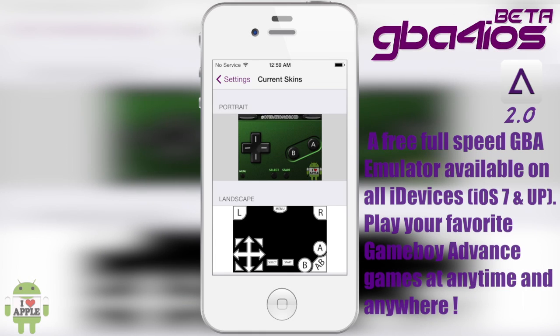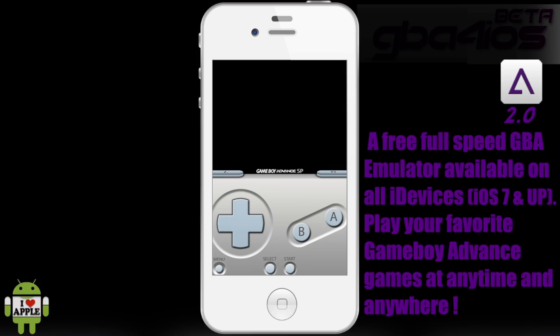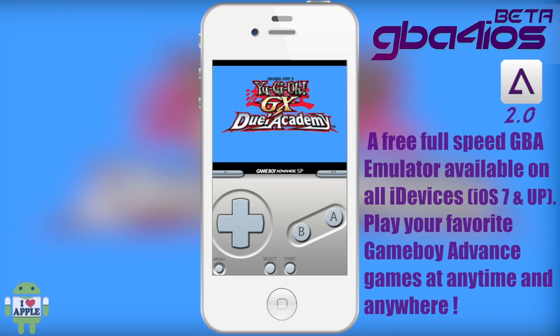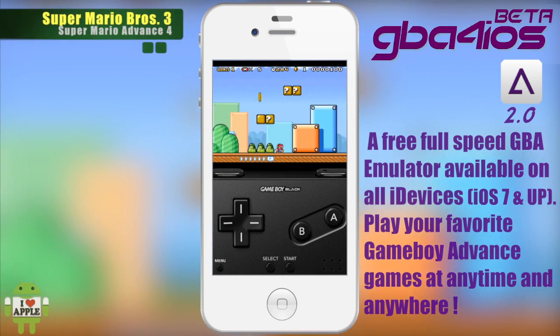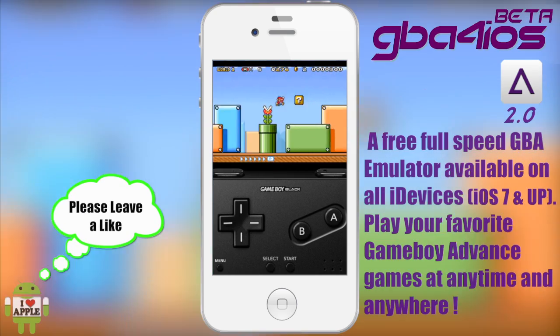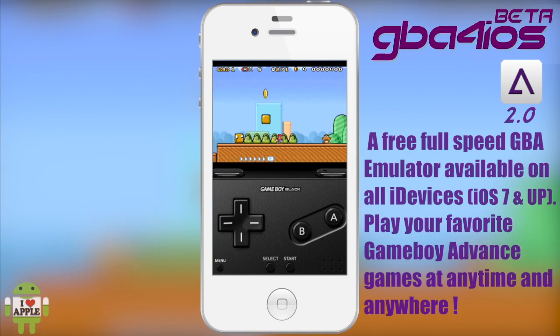Now on to one of my personal favorite settings: GBA controller skins. The skin you're looking at right now is the default skin that comes with the emulator. The reason I like skins so much is because you can customize them — you can basically make any skin that you like, as long as the button mappings are correct. You can make your emulator unique and your gaming experience much better.